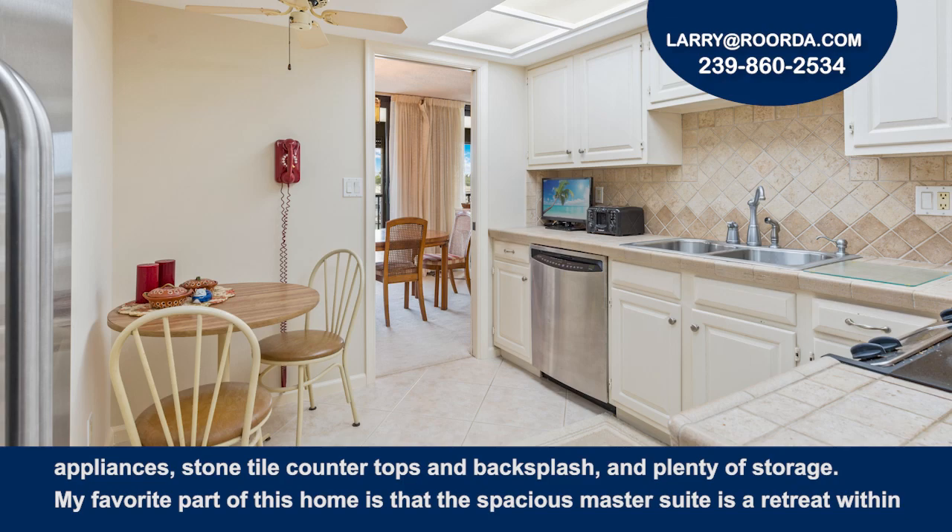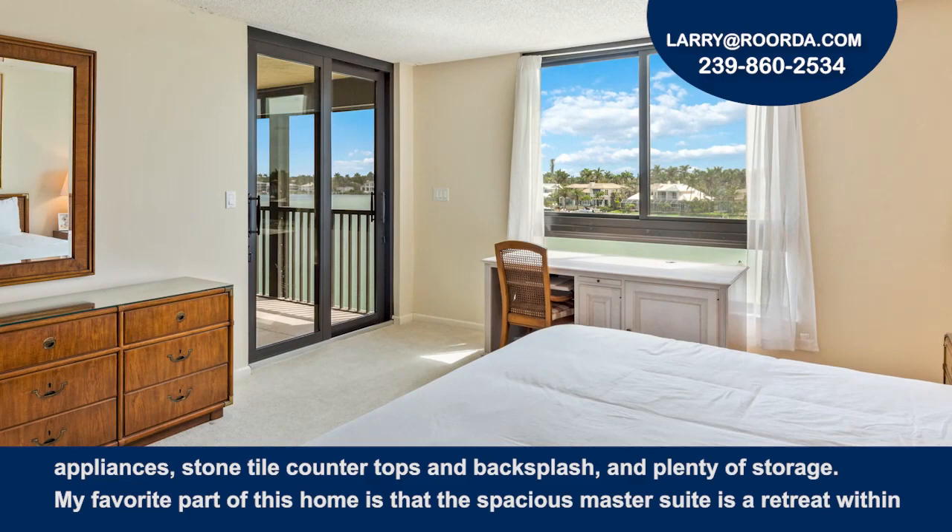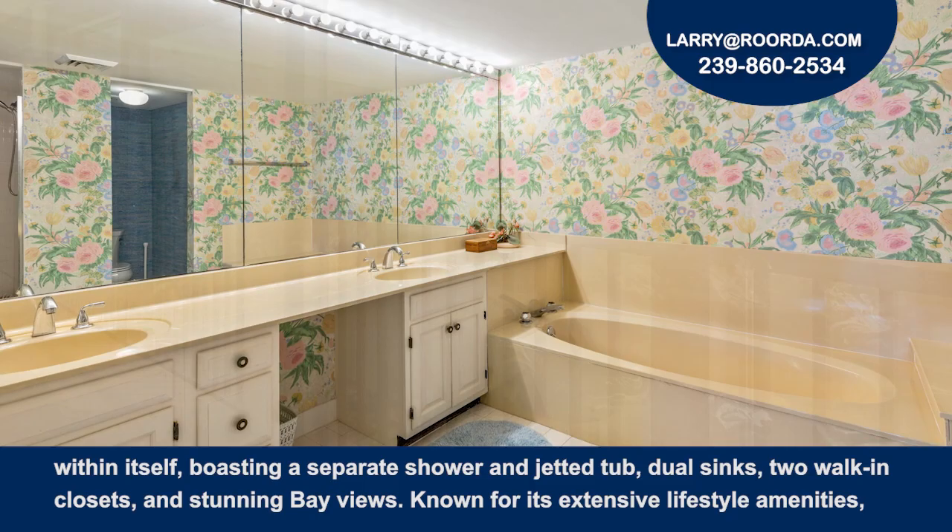The spacious master suite is a retreat within itself, boasting a separate shower and jetted tub, dual sinks, two walk-in closets, and stunning bay views.